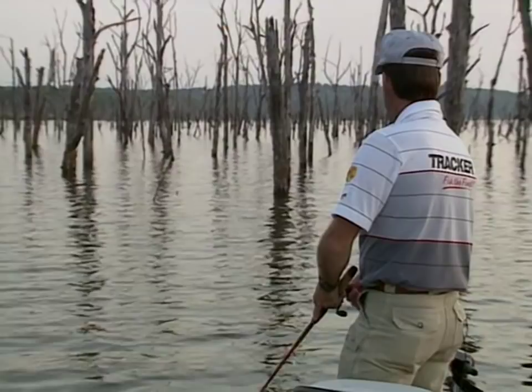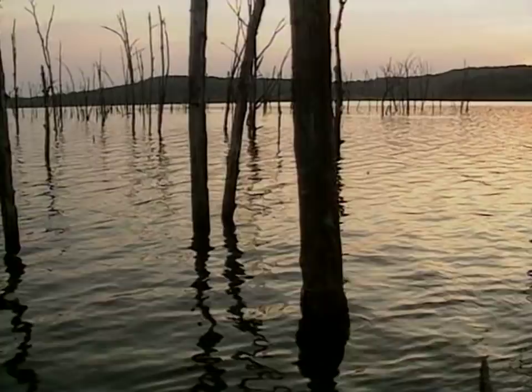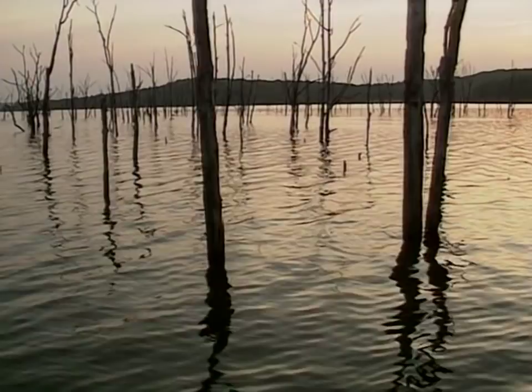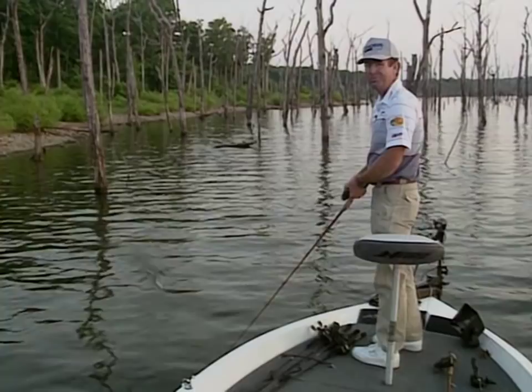All bodies of water are a little different. In river systems, fish just don't relate to structure as well as they do in lakes. You'll spend more time throwing at shallow water cover — riprap, stump beds, cypress trees, anything you can find in the water. Usually the key of having deep water close by is always important, even in river systems.